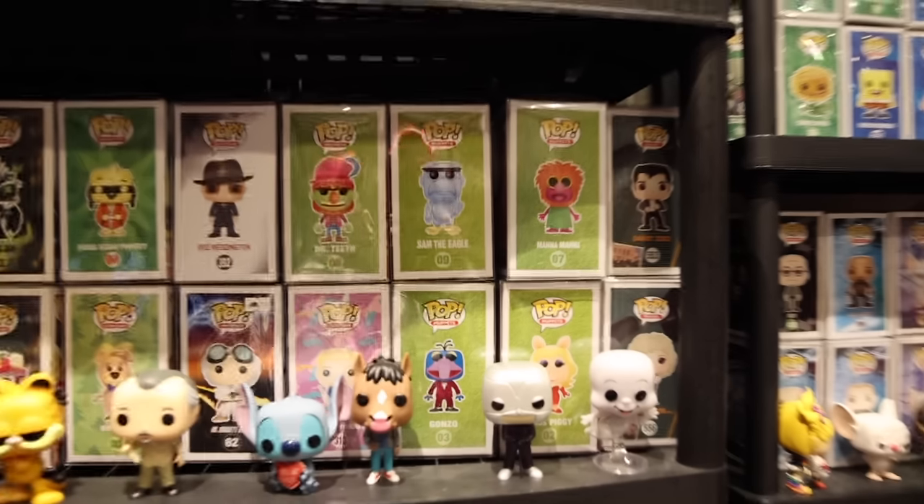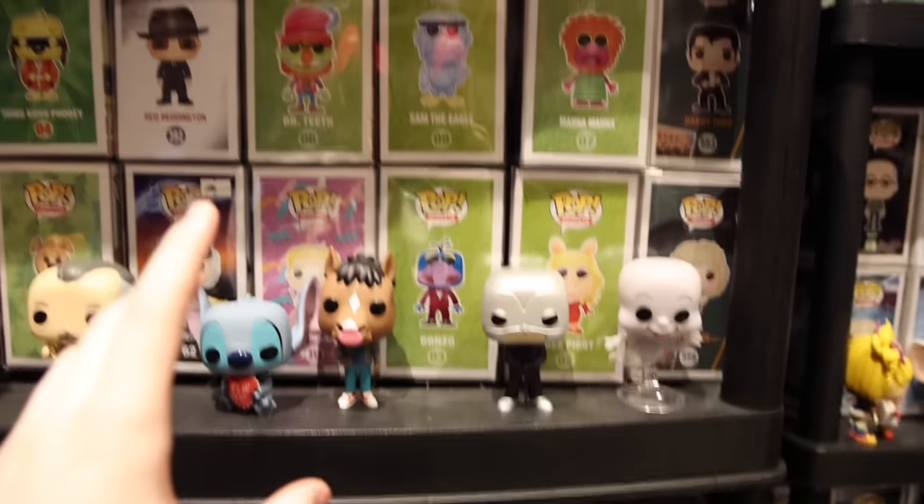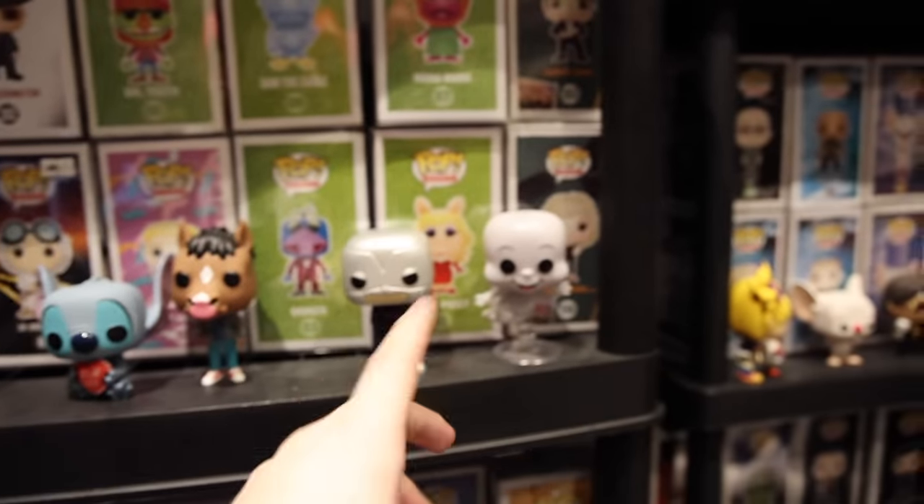I noticed over here that they do have a bunch of the Muppets. The ones that stood out to me was Manamana, Gonzo, and Dr. Teeth. And I think out of these ones here, the only one that I have is Sam the Eagle. So Miss Piggy could be cool too.